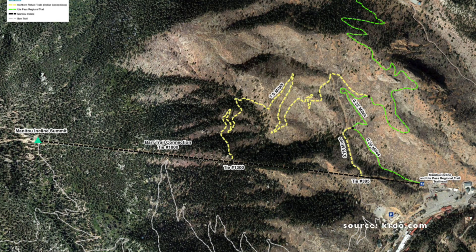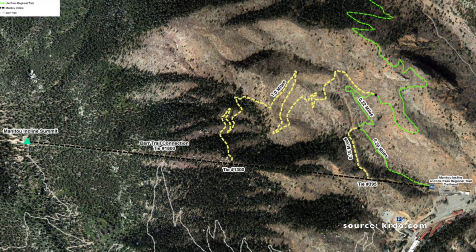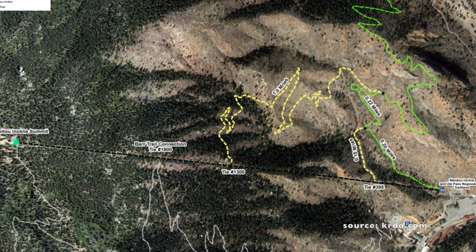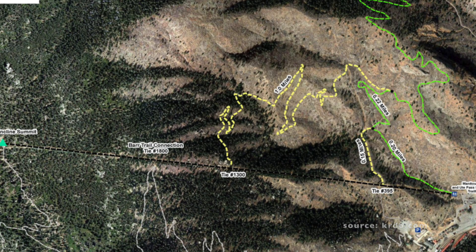There are several other bailout points along the incline before the two-thirds point, so you could potentially have an even shorter hike. The biggest thing is to listen to your body when you do this hike — don't push yourself. Make sure you have enough water and that you're prepared.